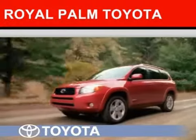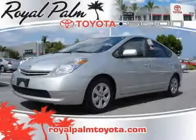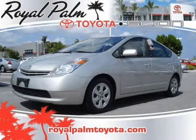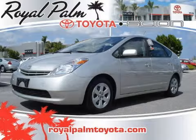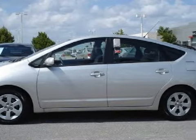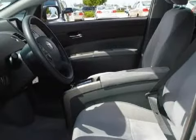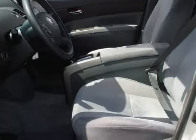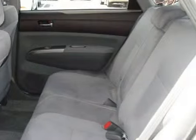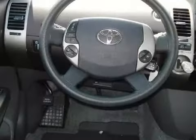Another fine vehicle offered by Royal Palm Toyota. This excellent 2005 Toyota Prius is equipped with a responsive gas/electric I4 1.5L/91 engine, an effortless variable transmission, has the safety and efficiency of front-wheel drive, and has only 53,376 miles.